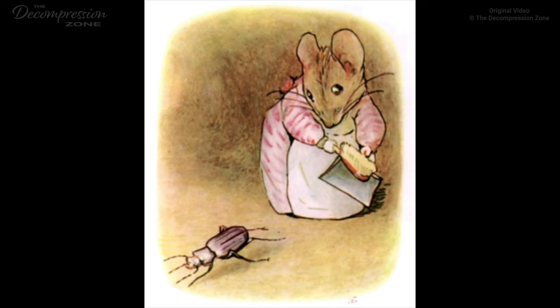Mrs. Tiddlemouse was a most terribly tidy particular little mouse, always sweeping and dusting the soft sandy floors. Sometimes a beetle lost its way in the passages. 'Shush, shush, little dirty feet,' said Mrs. Tiddlemouse, clattering her dustpan.